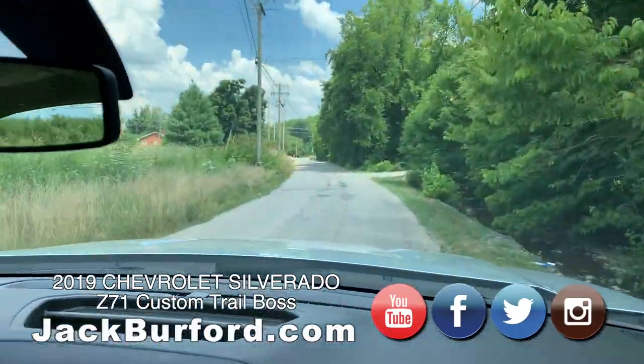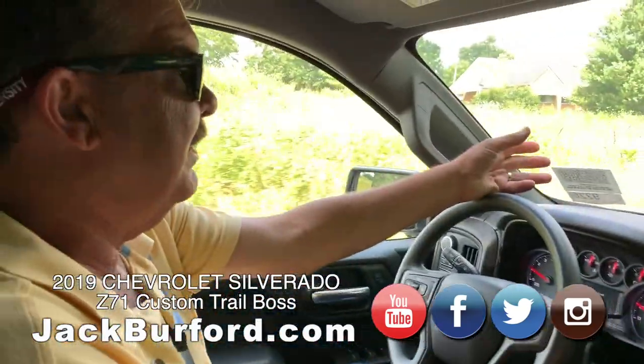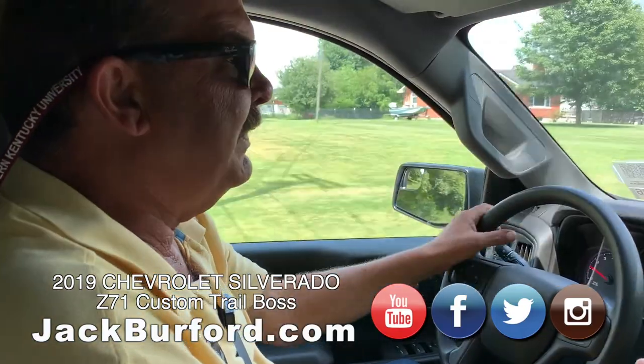We're at the 2019 Silverado — this is a Trail Boss. It's a new truck for Chevrolet this year. In the 2019 lineup, there are eight different configurations of Silverados, and the Trail Boss is one of them.